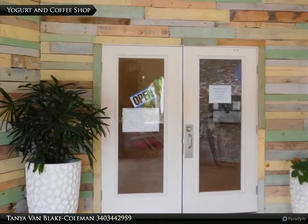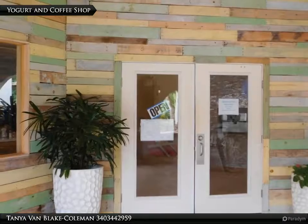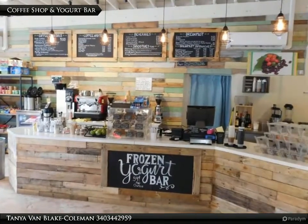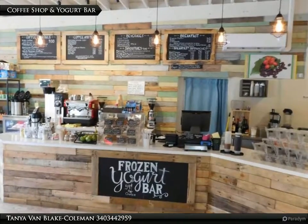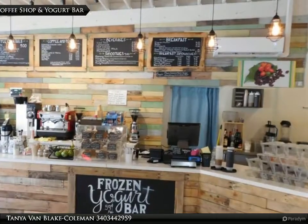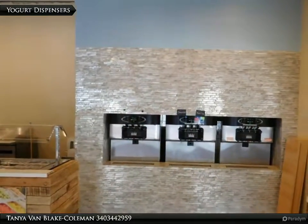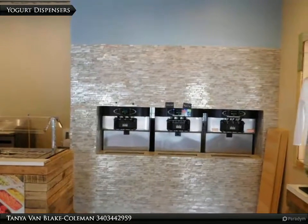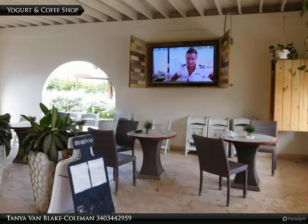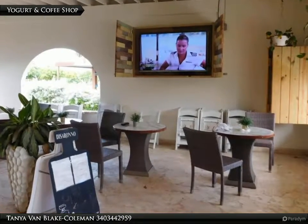The entrance to the yogurt and coffee shop — they serve sandwiches for breakfast and lunch as well. This little restaurant is next to the bar and also has some supplies you may have forgotten to pack, like sunscreen. Create your own delight and sit to enjoy your yogurt, food, and coffee in this lovely area.